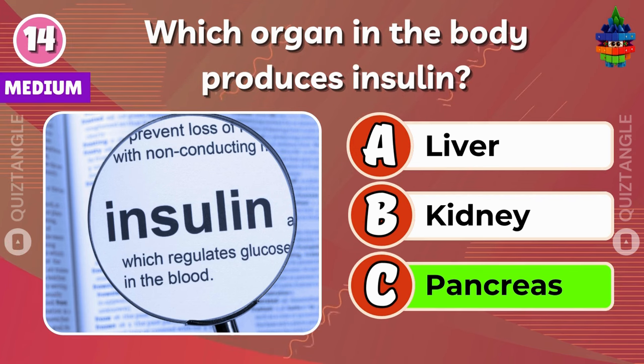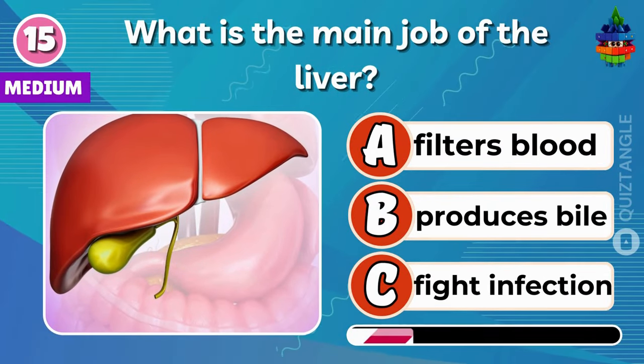Excellent! What is the main job of the liver?